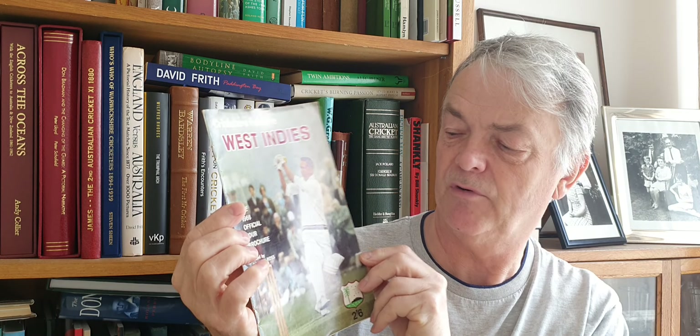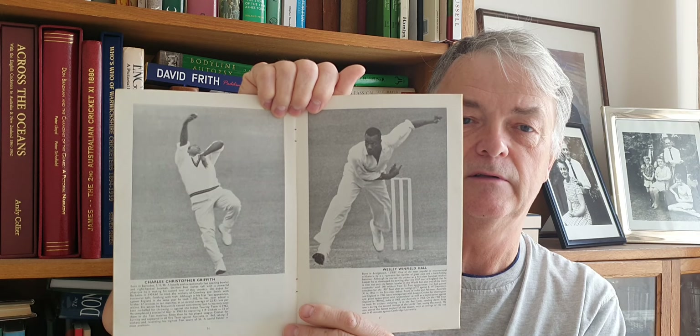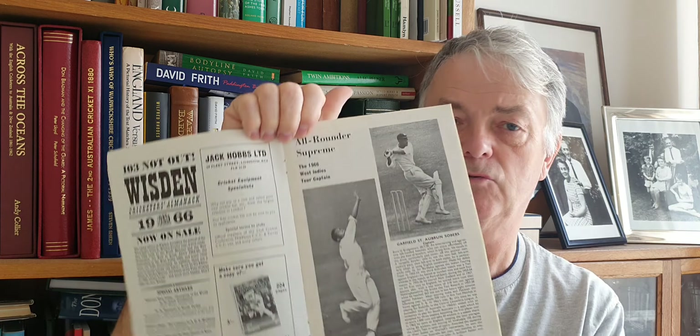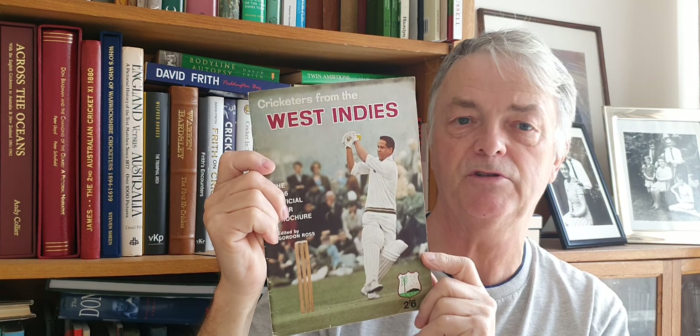The last one now is the West Indies 1966 official tour brochure, edited by Gordon Ross. There are great photographs — Griffith and Hall, right there, the fastest bowlers no doubt. There are quite big pen pictures, and there's the great Gary Sobers, tour captain 1966. A nice tour brochure — Rothmans King Size on the back of this one. Quite a colourful front with the greatest player, Gary Sobers — greatest all-rounder anyway. So that's a nice collection of official tour brochures.